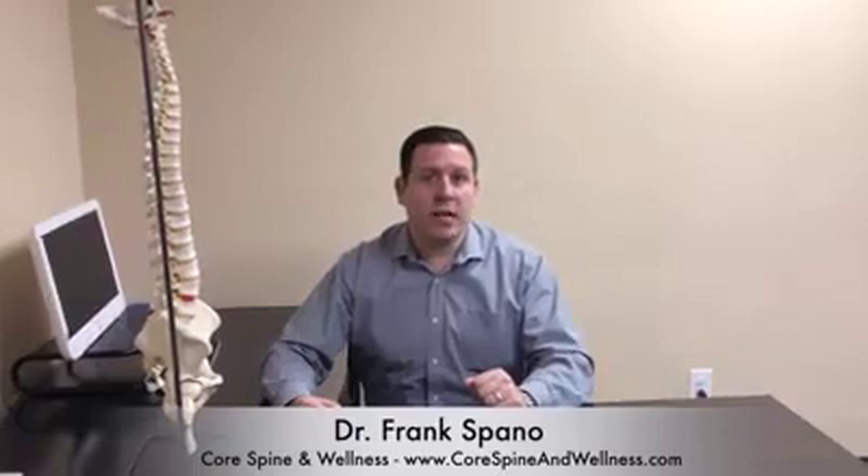A lot of patients ask how they can lay face down on the table. All of our tables are pregnancy tables, meaning the thoracic or back piece drops so the belly can fit in comfortably without harming the mom or the baby.